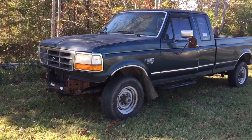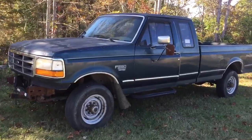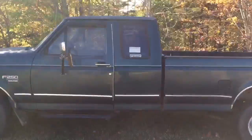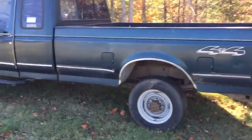What we have here is a 1995 F-250 Power Stroke four-wheel drive. It's in pretty rough shape, needs some work. This side's in pretty good shape.